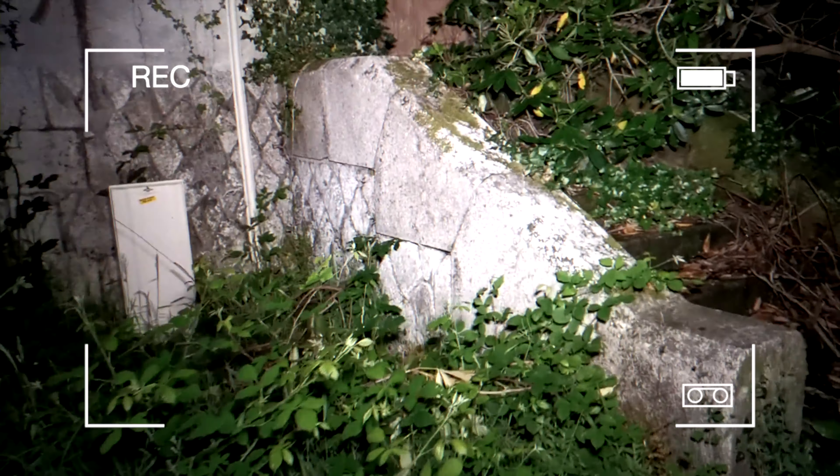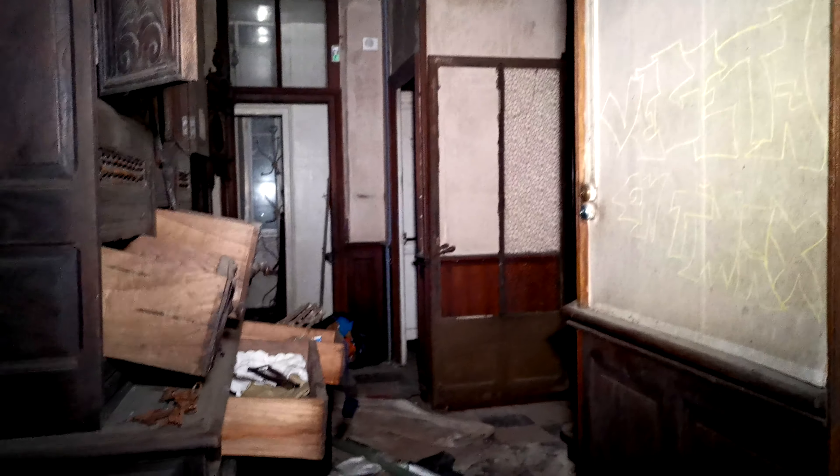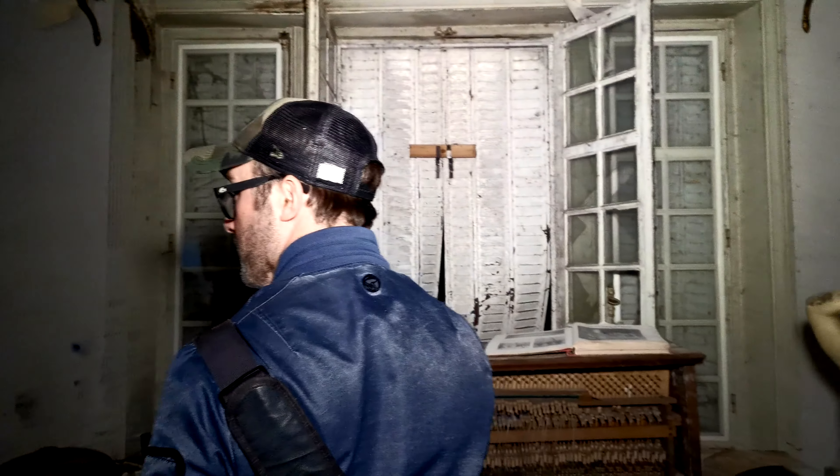Tu vois, c'est triste, c'est magnifique. Tu vois c'est un manger. Ça craint au niveau des chambres, les articles qui sont là. Je vais pouvoir faire des photos sympas.